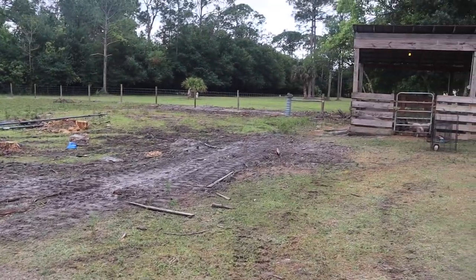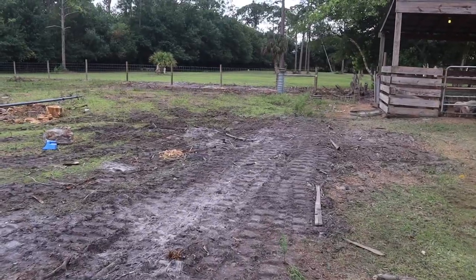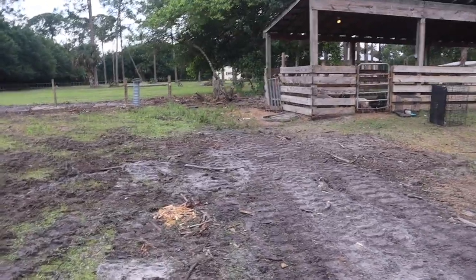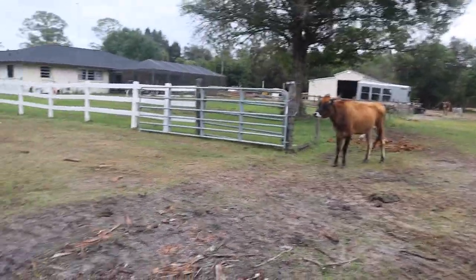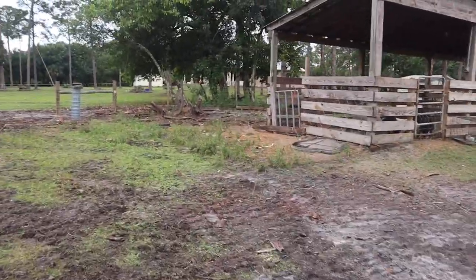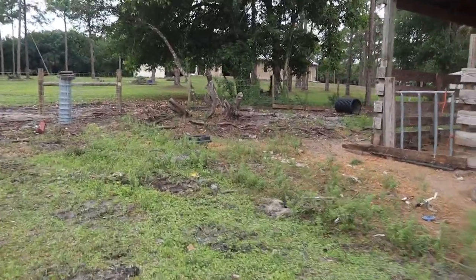Here is what it looks like all cleared in the daylight. You guys saw last night when we were just clearing it - this is what it officially looks like in the daytime. It looks awesome, it looks really big. This is a really big area. What's up Jolene? So this is it wide open, and the pig's pen is now wide open as well.